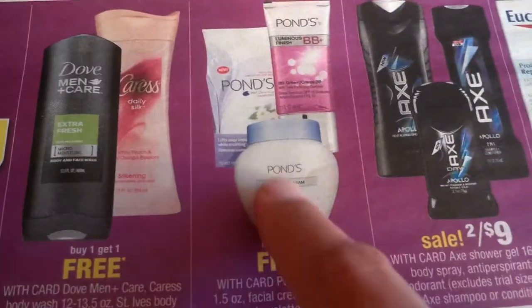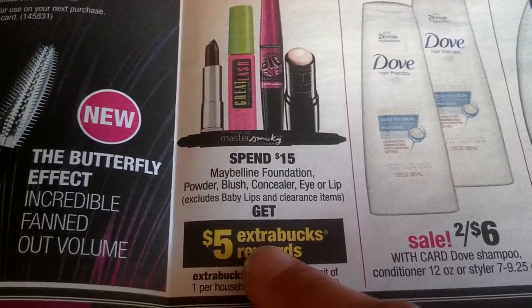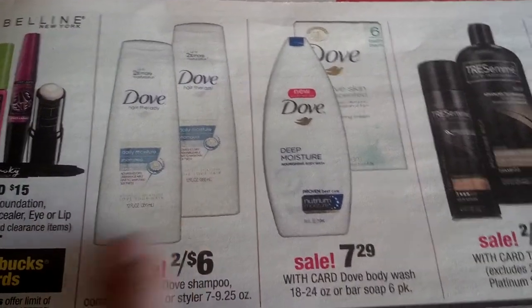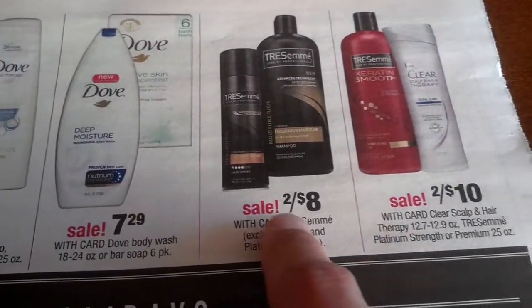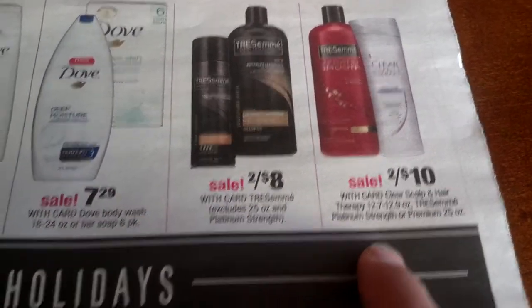Two for $7 Irish Spring and Softsoap. Spend $12 get $4 back, one per household for men's and skincare. Caress buy one get one free. Ponds buy one get one free. Eggs two for $9. Eucerin buy one get one 50% off. Maybelline foundation, blush, eye, or lip — spend $15 get $5 back, one per household. Dove two for $6, we'll have a BOGO coupon which makes it two for $3. TRESemmé two for $8. TRESemmé and Clear shampoo and scalp two for $10.